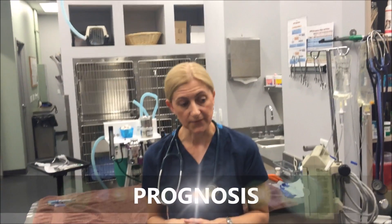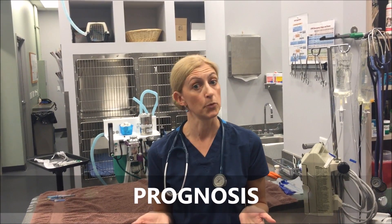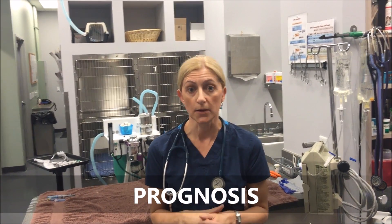In terms of prognosis, Valley Fever does typically have a favorable prognosis, as long as it's being treated appropriately with the correct antifungal. So if your dog is showing any of these signs, definitely give us a call and set up an appointment so we can at least start with a thorough exam. Thanks so much.